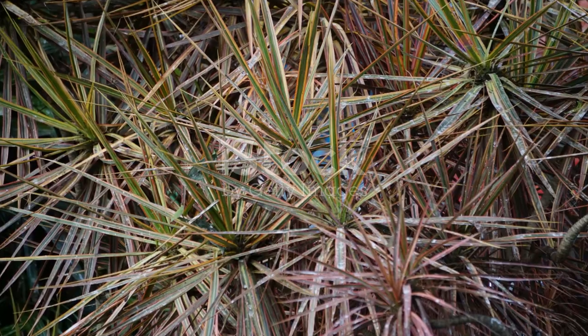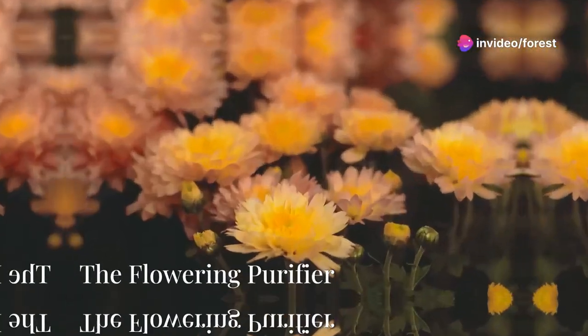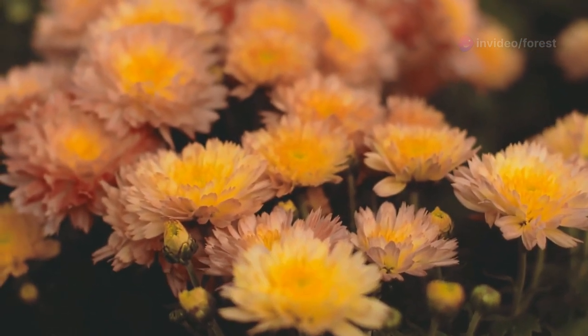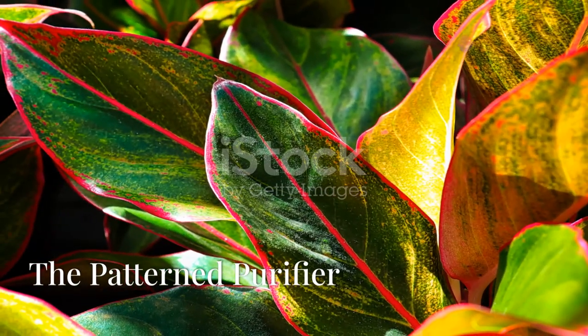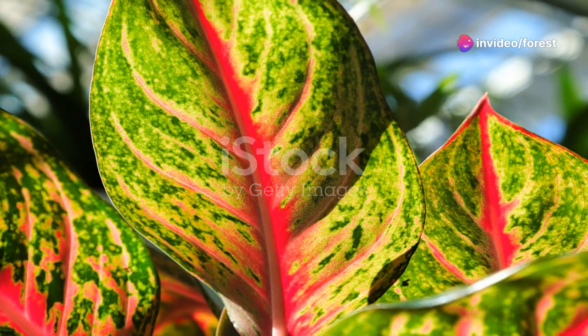A splash of color, the red-edged dracaena brightens our homes while diligently cleaning the air. The chrysanthemum morifolium delights with its blooms while quietly working to purify our air. With its striking variegated leaves, the aglaonema cleanses the air — a testament to nature's artistry.